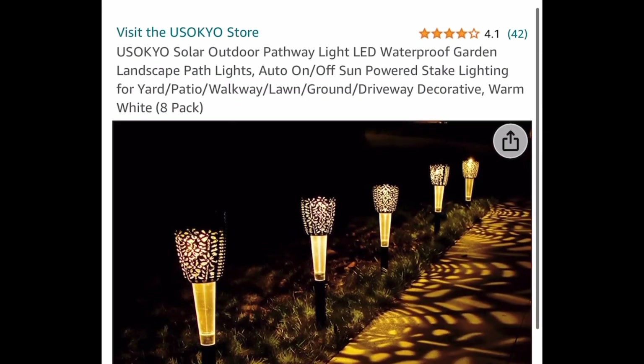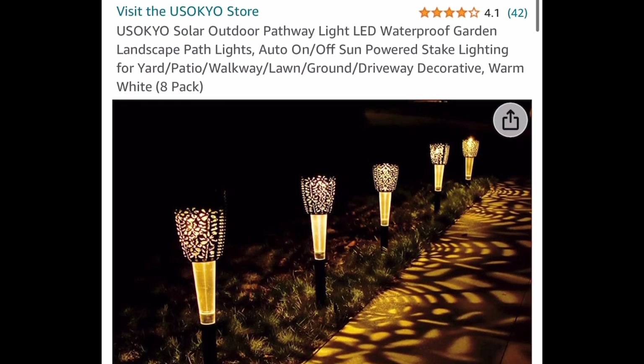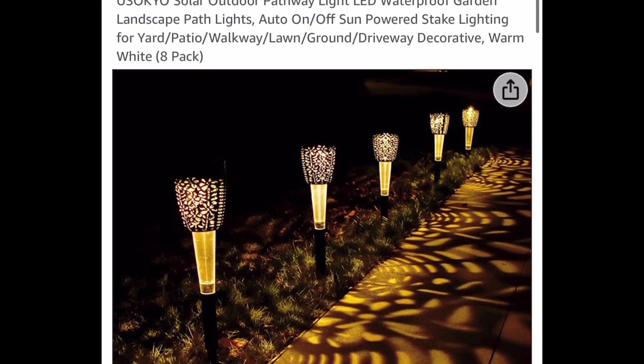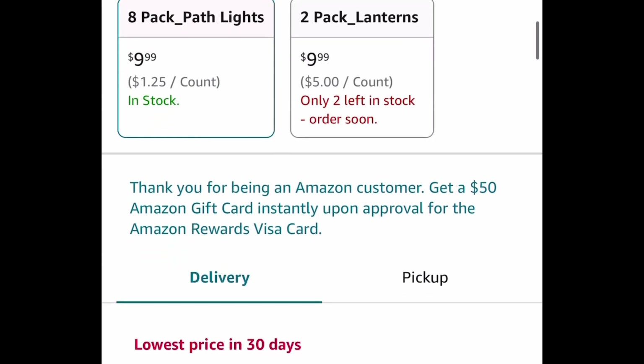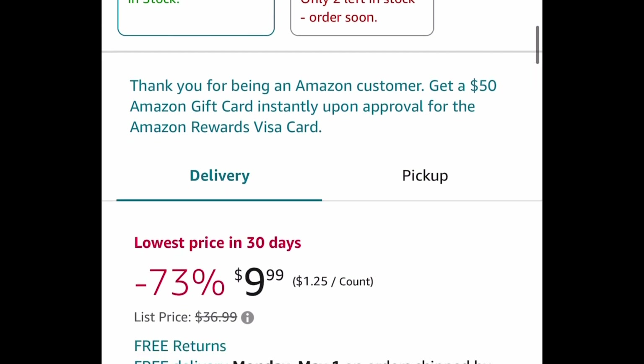Now the next one here we have these very popular solar lights. It's an 8-pack and this is a price drop so you don't need a code or anything. This is perfect for the pathway. The price dropped down to $9.99 — that's a deal that's better than a dollar store.